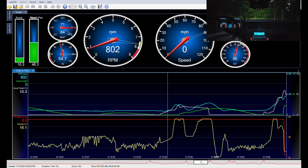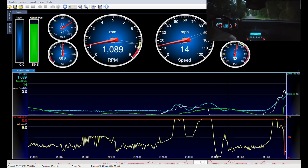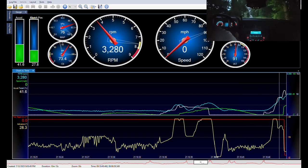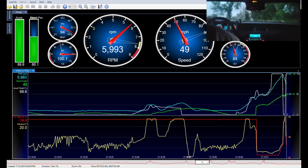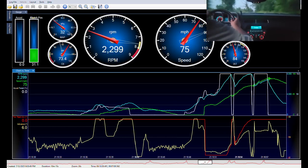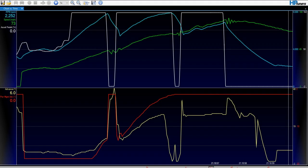You can see the car spins the tires easily when I first get going, but I'm pretty quickly able to stick my foot to the floor and keep it there through first and second gears. There's some wheel spin in second, but this was just a quick attempt to demonstrate what's possible, and with some more refinement I know we could keep these tires hooked even better.